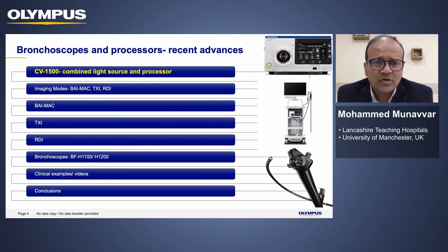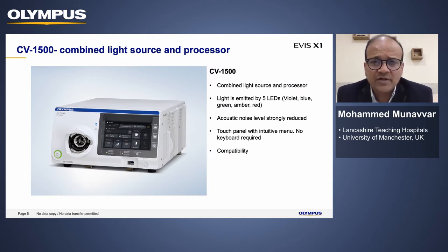This new combined light source and processor, the CV1500, emits light from five LEDs. That reduces acoustic noise and it has a touch panel, so there's no keyboard as such. Importantly, it's compatible with both the 190 series and 290 series of scopes.